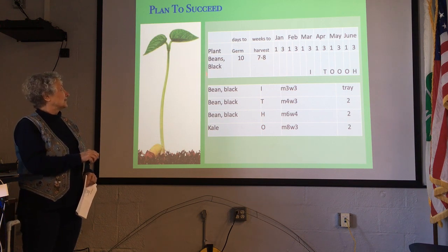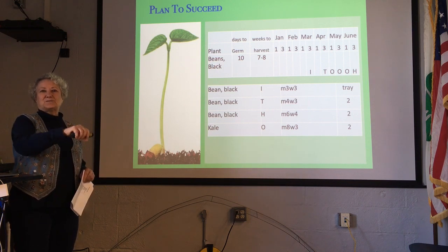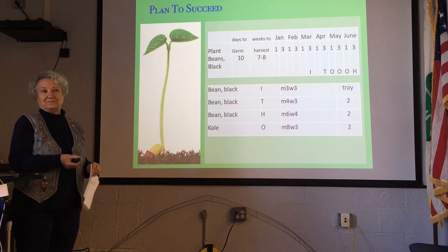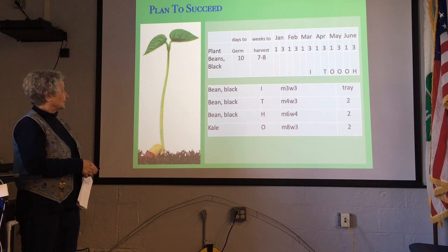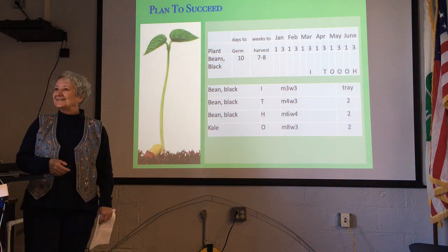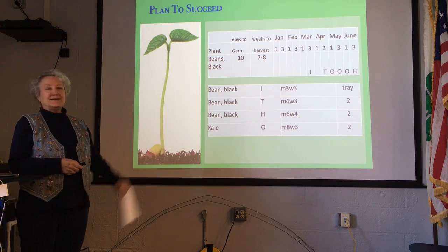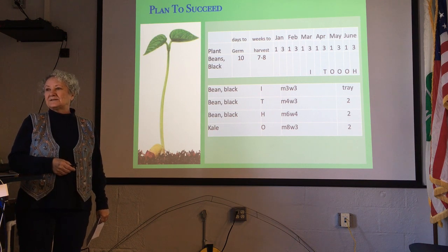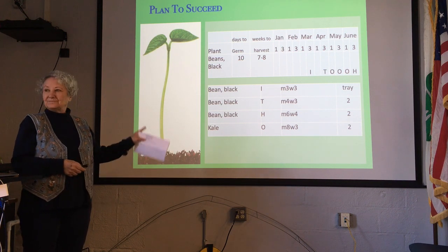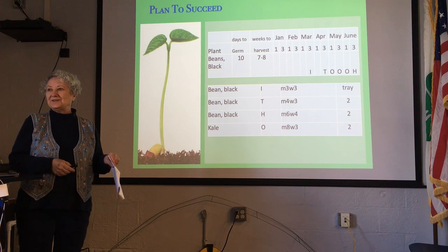This top spreadsheet also has a column where I can filter by season — I want to start this in the spring — and I've got all my plants to buy from the seed stores. There are two months in between when you cut off the black beans and before you put in kale. What you can do is plant things that are fast-growing like radish in between. The goal is to have living roots in the ground year round — that's the goal.